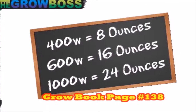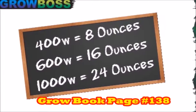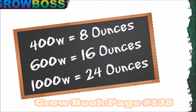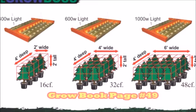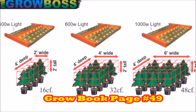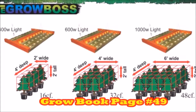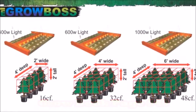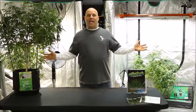Now that you understand that a 600 watt light is twice as bright as a 400 watt and a 1000 watt light is three times brighter, you can see why you're going to get twice the yield with a 600 compared to a 400, and three times the yield with a 1000 watt — because yield is based on light, and the more light you have, the more yield you're going to get.